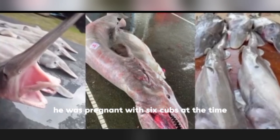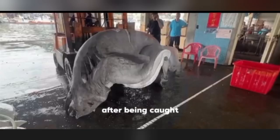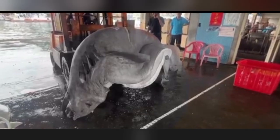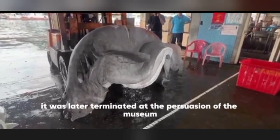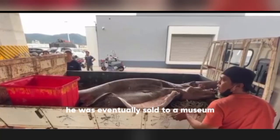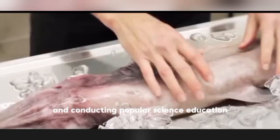She was pregnant with six cubs at the time. After being caught, the fishermen wanted to sell it to a nearby restaurant. However, at the persuasion of a museum, that plan was cancelled. She was eventually sold to the museum to be used for display and popular science education.